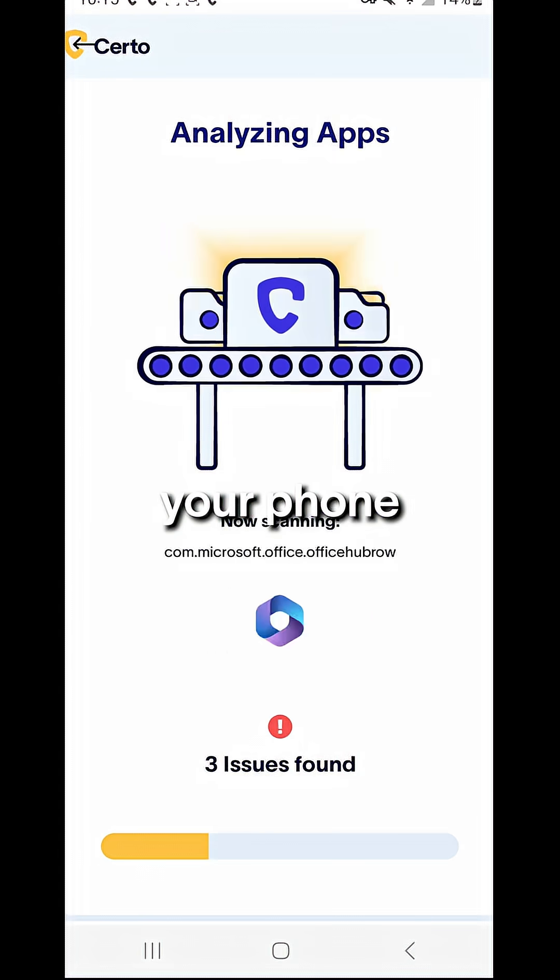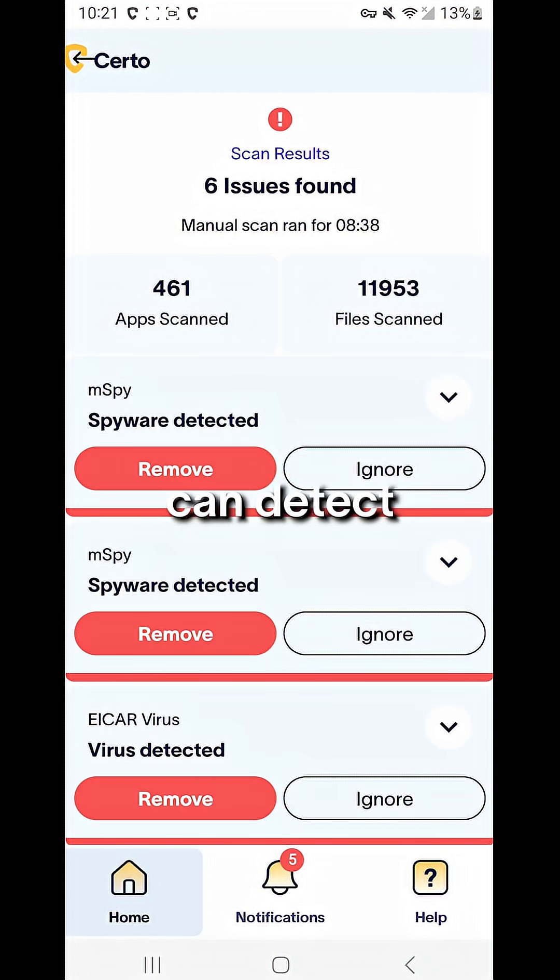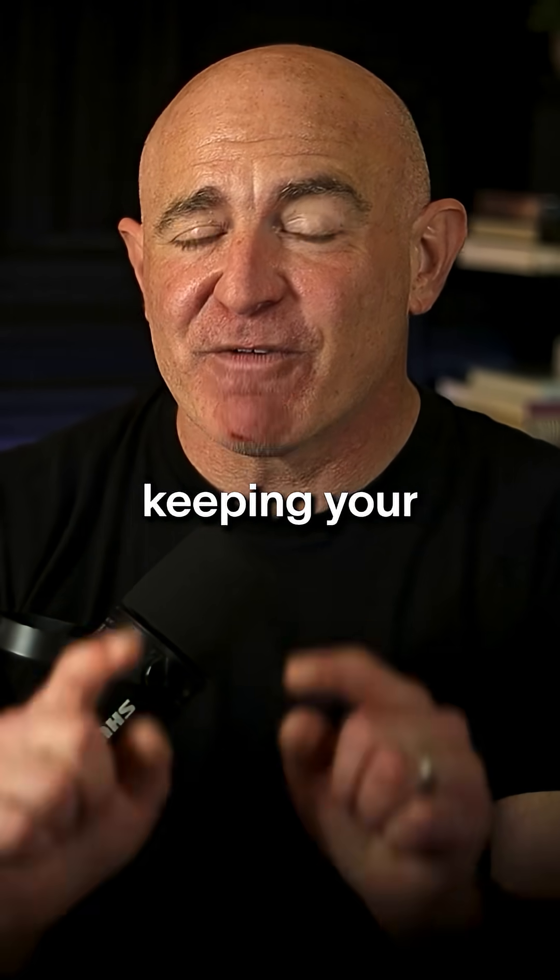Regularly scan your phone for spyware using trusted anti-spyware apps. These apps can detect and remove hidden threats, keeping your phone secure.